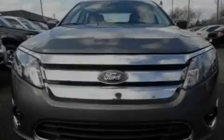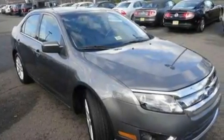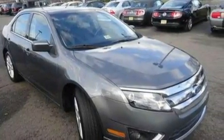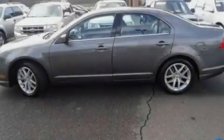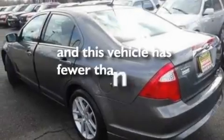Its top features include dual power seats, an auto-dimming rearview mirror, a six-speaker audio system, a four-wheel independent suspension, traction control and stability control systems, dust-sensing headlights, a split folding rear seat, and this vehicle has less than 34,000 miles.